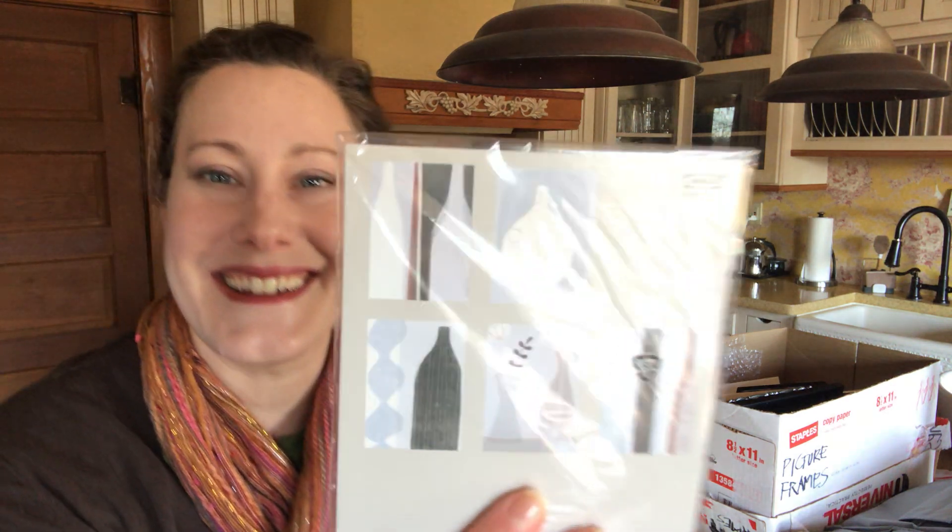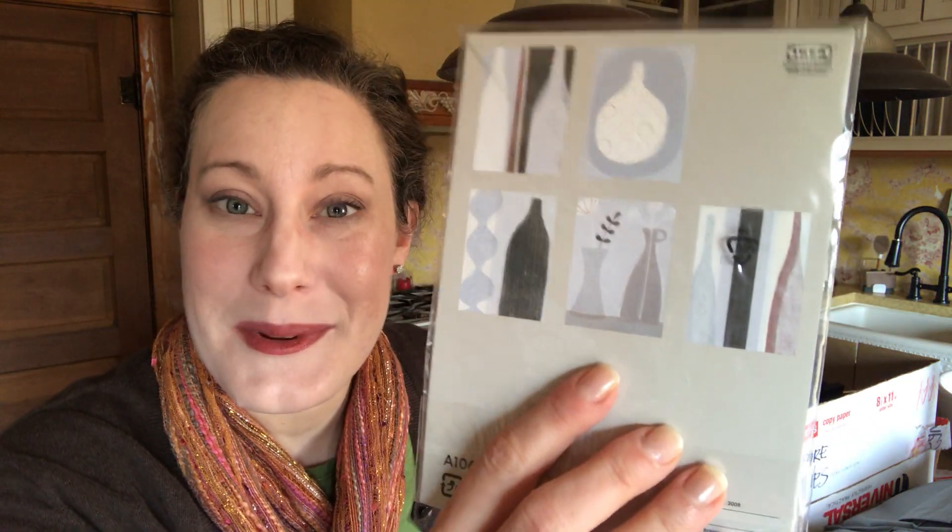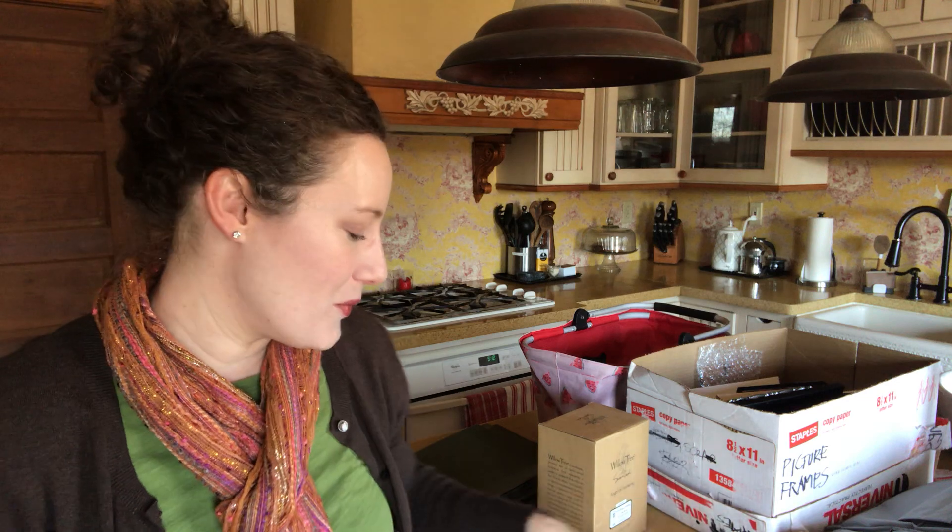These are actually just little prints from Ikea — I thought they might be a flooring manufacturer's promotional designs, but never mind. I don't need them, so if no one at the clothes swap wants them, I'll put them in the Goodwill stack.